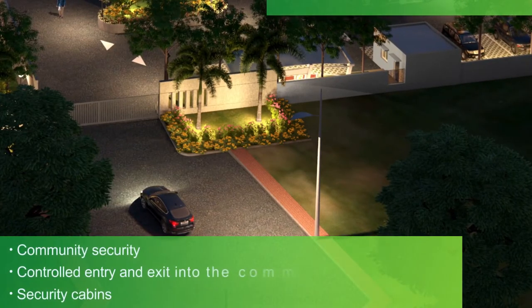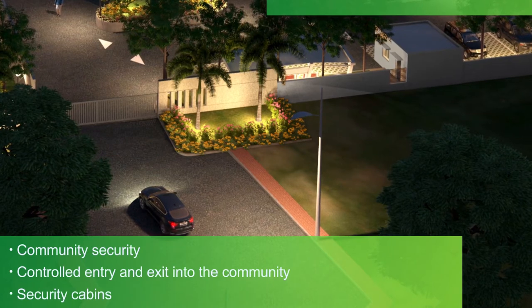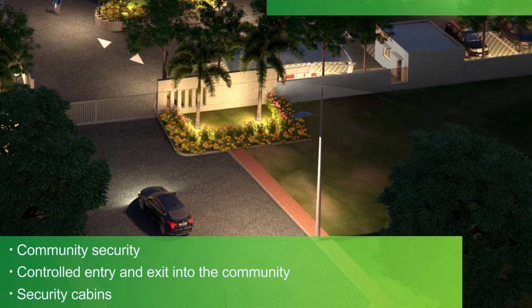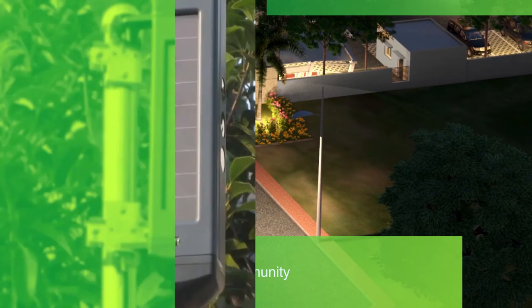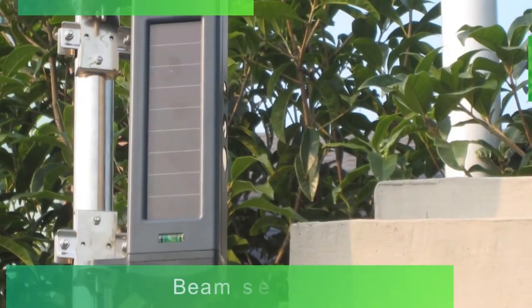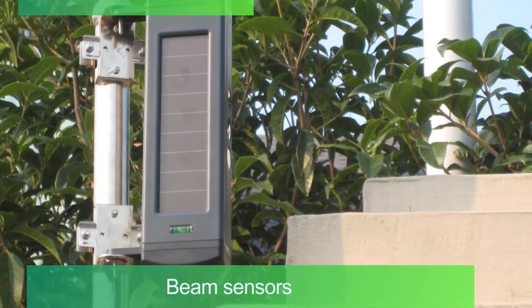For any community, security is always the main concern. That's why Sereno comes with controlled entry and exit into the community, with security cabins located at the entrance. Beam sensors are placed along the compound wall to act as burglar alarms for any unauthorized intrusion.